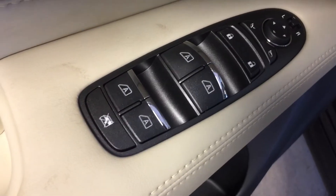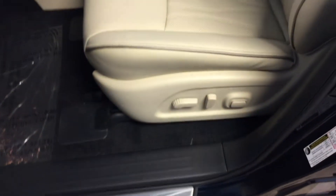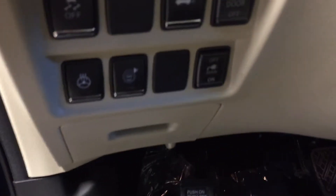We have all power options for your windows, locks, power foldable and adjustable mirrors, driver's seat memory presets, power adjustable driver's seat with a beige leather interior, power tilt adjustable steering wheel, and a heated steering wheel control button.